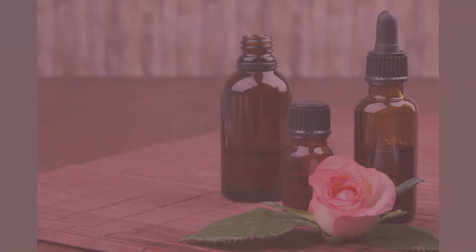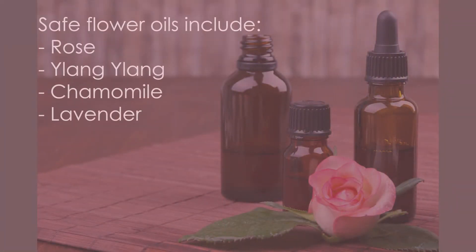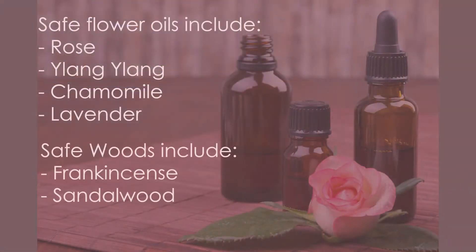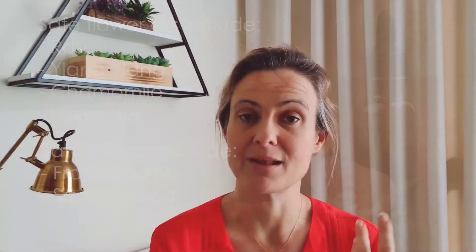For anxiety and stress during pregnancy, the best types of essential oils to use are flowers, which are very calming and soothing, and woods, which are very grounding and also great for the respiratory system — helping ensure you're getting enough oxygen into the blood, which also supports energy levels.